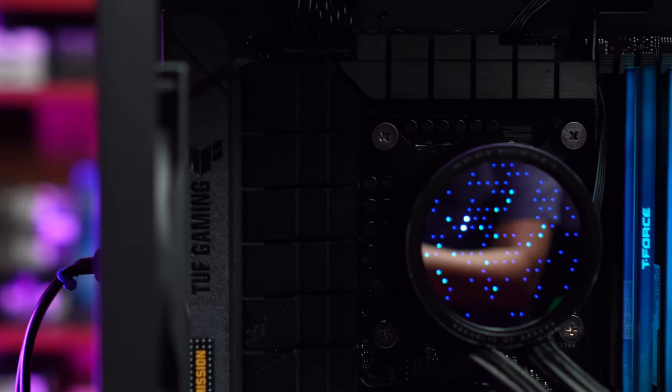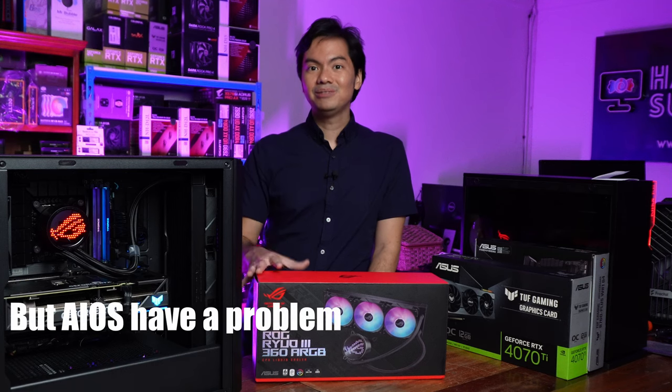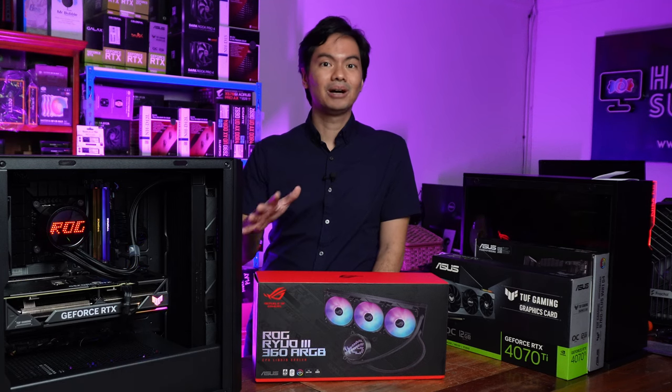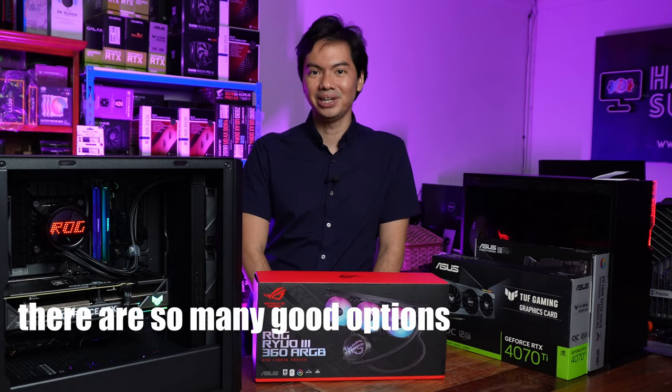What's up internet? Reviewing today the ROG Ryuo 3 360 ARGB. But there's a problem with AIOs nowadays — not a problem for us consumers, we're actually spoiled for choice. There are so many great AIOs available right now.